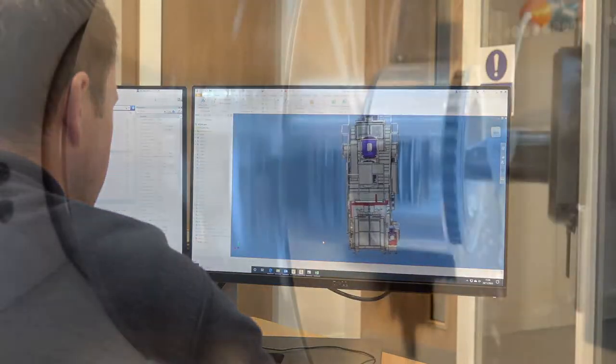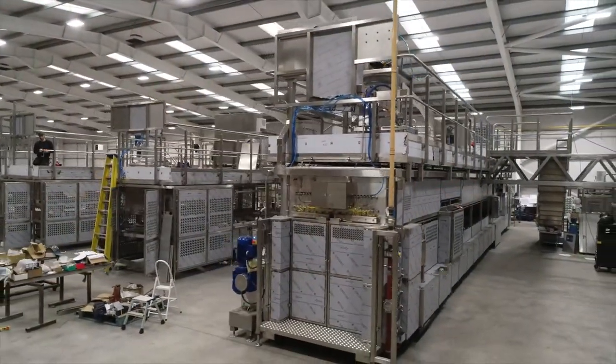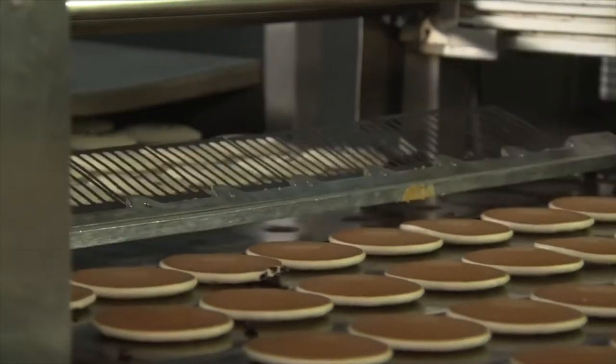Welcome to Sugden Ltd. We are world leaders in the design, manufacture, and installation of hot plate lines for the mass production of crumpets, pancakes, and English muffins.